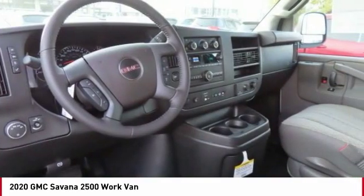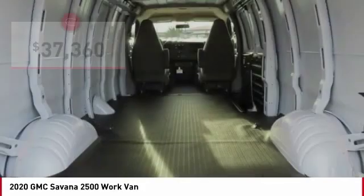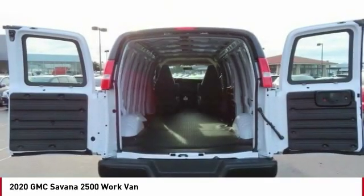Electronic stability control system, StabiliTrak, and traction control are standard on all models, and is priced below $40,000. Here are some of this vehicle's great options.